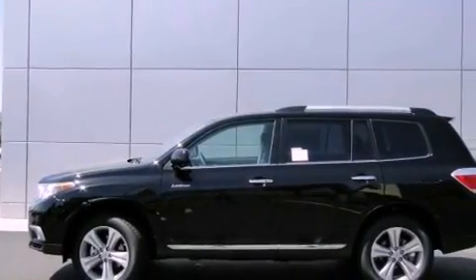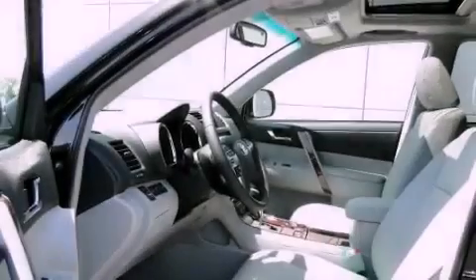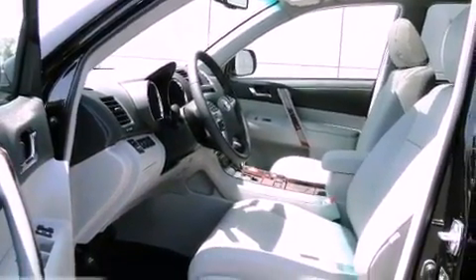A navigation system, satellite radio, cruise control, leather seats, an engine immobilizer theft deterrent system, and fog lamps.